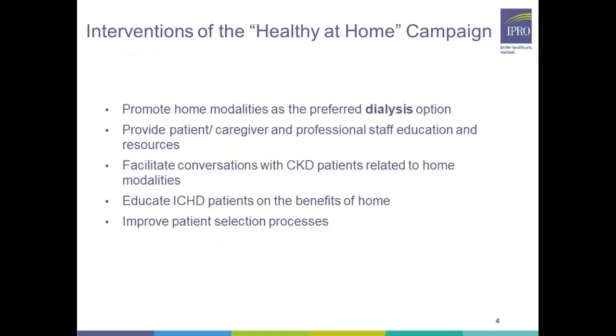Some of the interventions of the Healthy at Home campaign that we would like to cover include promoting home modalities as the preferred dialysis option, providing patient, caregiver, and professional staff the education and resources needed to deliver this education to patients, facilitating conversations with CKD patients related to home modalities, educating in-center hemodialysis patients on the benefits of home dialysis, and improving patient selection processes.